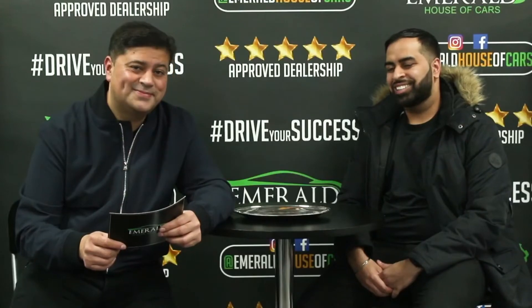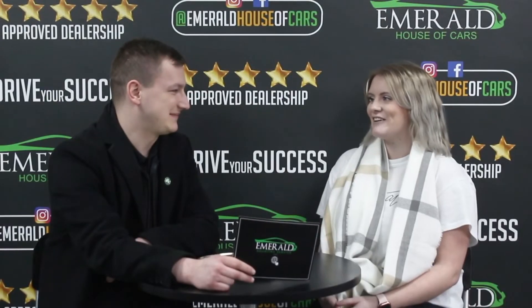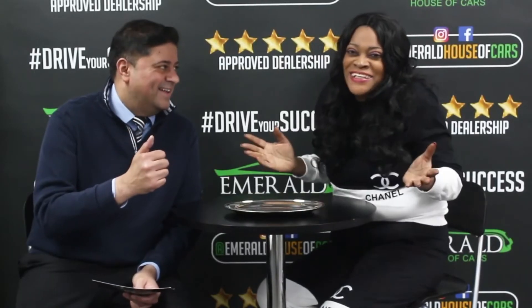Our goal at Emerald is not just to sell cars — it's about creating lasting relationships and customers for life. But don't just take our word for it. Here's what some of our customers had to say about their Emerald experience. When asked to rate us out of 10, 10 being the best car dealership in the UK, customers unanimously gave us a 10 out of 10 — with many saying they'd give us 11 or even more if they could. One customer summed it up: 'I came back, didn't I? And I'll be back again.'